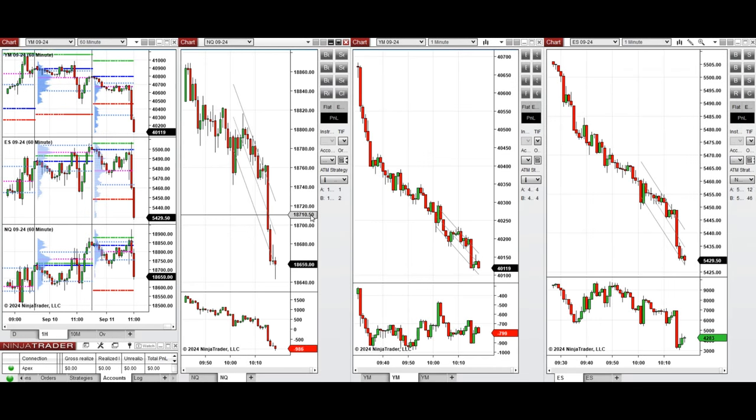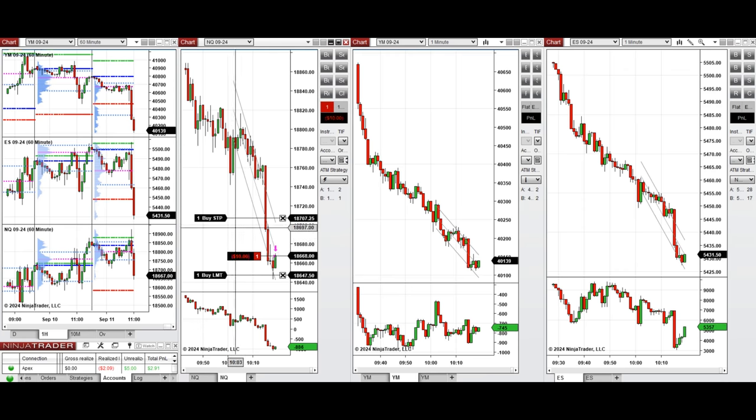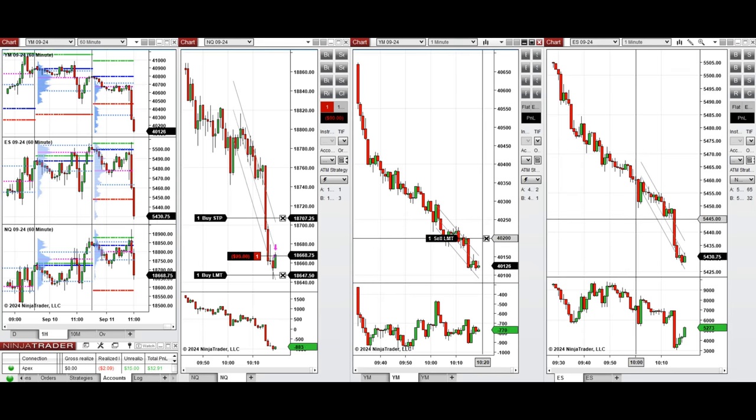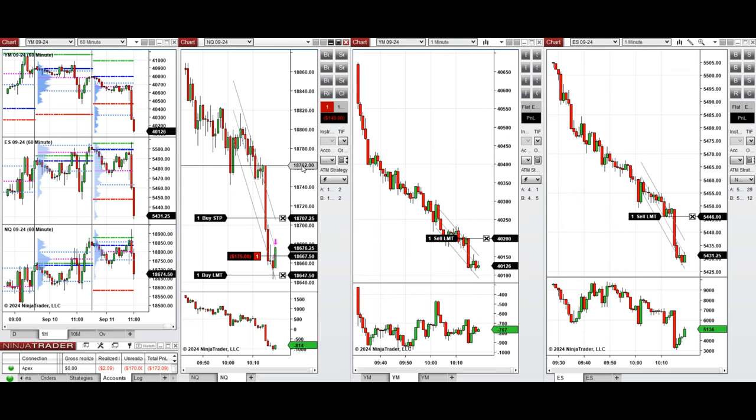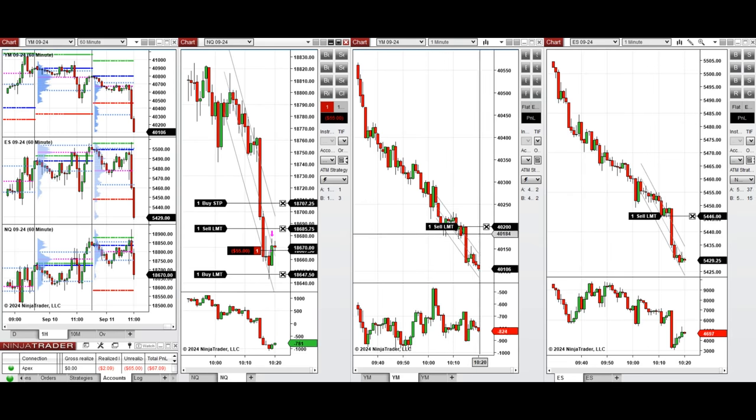We're back at 10:15 and the price passed the previous day low level with a solid candle, so it's a good time to take sell short positions repeatedly with Setup T in the middle and upper area of the channel. We took one sell short position on Nasdaq and are managing that while waiting for limit orders on Dow Jones and S&P to be filled.